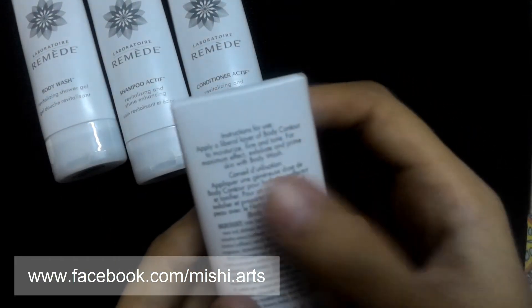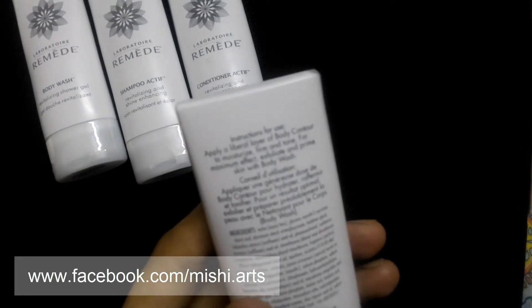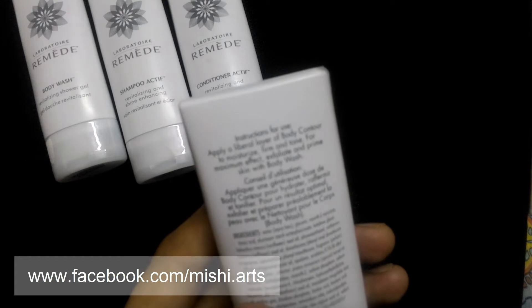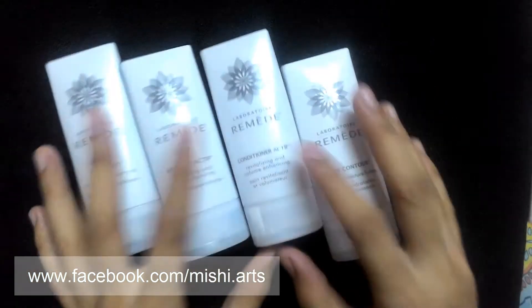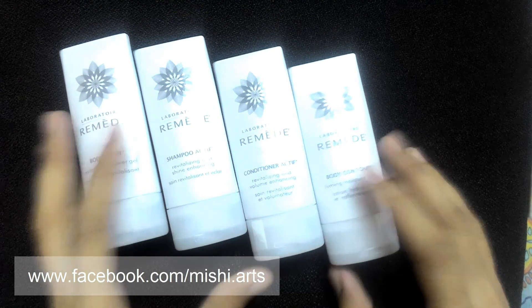There are also instructions written on how to use them. Apply a liberal layer of body contour to moisturize, firm, and tone. For maximum effect, exfoliate and prime skin with body wash. There are many other products also, and I really must say that they are fabulous.